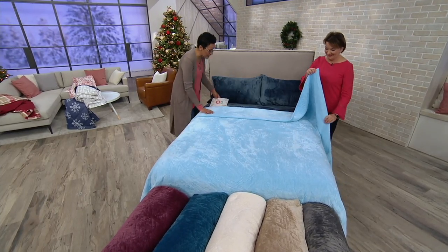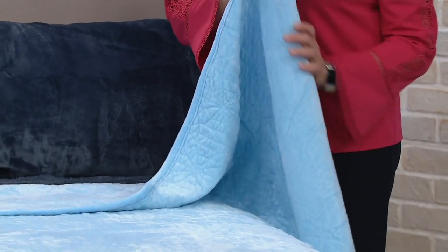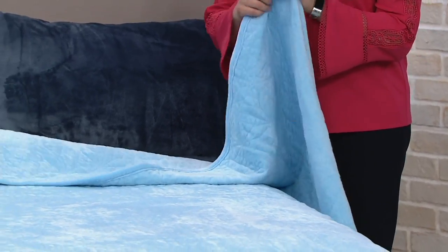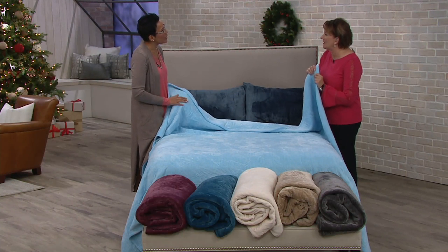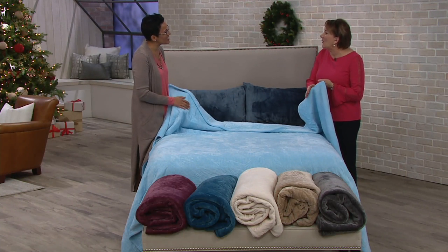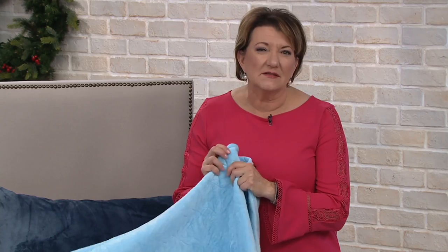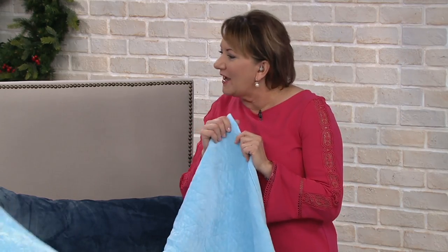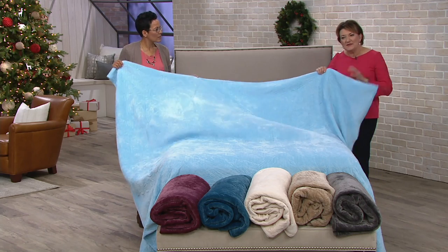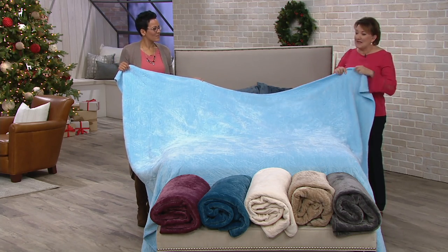Baby Velvet is like your baby blanket married to the softest velvet you can imagine — it has that cuddly, cozy feel. This is a modern velvet made with polyester. It's lovely and soft, feels like a bunny ear kind of feel. Because it's made into a quilt, it has enough substance to make a statement on your bed.